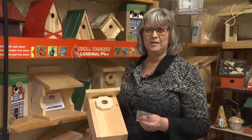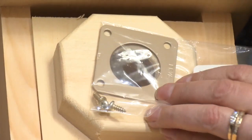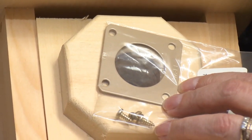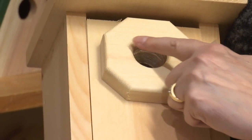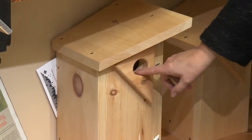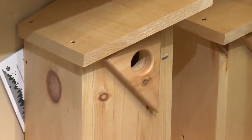People sometimes have trouble with squirrels eating the holes open, so we have these little metal guards that fit over the openings to help stop the squirrels from chewing them. And this is actually a guard here as well to stop cats and predator animals or other birds from getting in to get the baby birds.